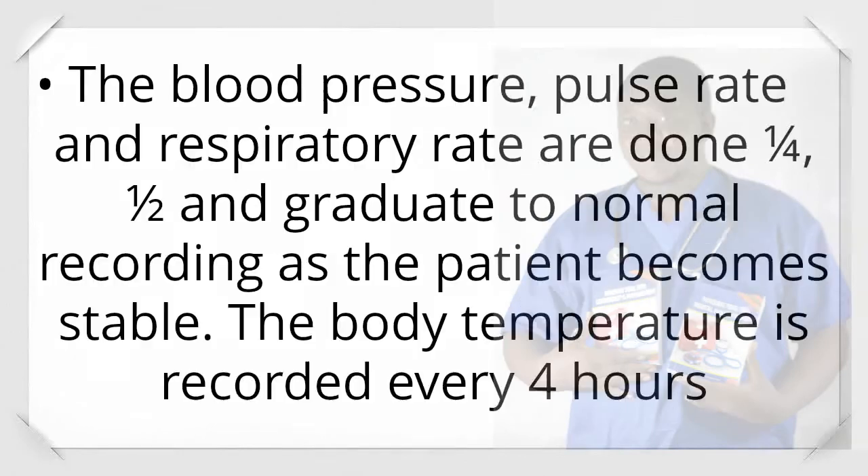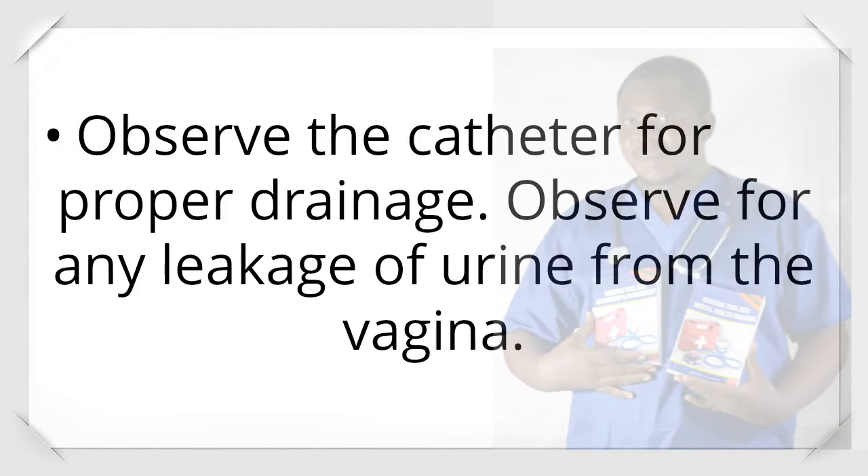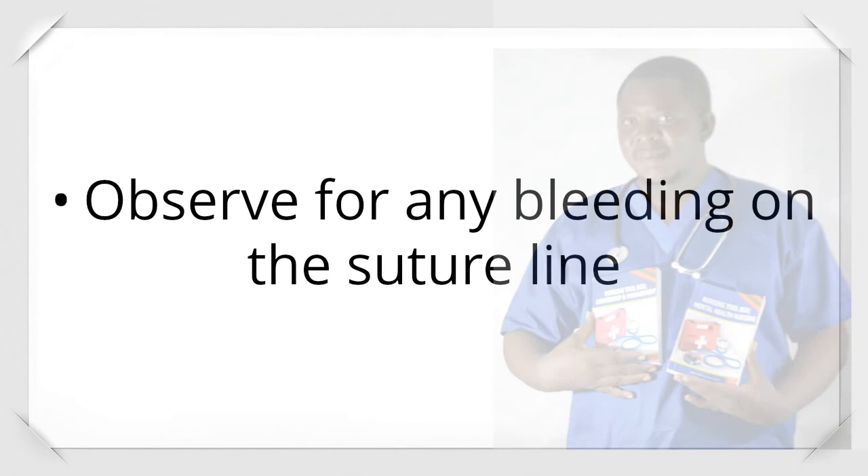Post-operative observations: Blood pressure, pulse rate, and respiratory rate are done at one-quarter hour, one-half hour, and graduated to normal recording as the patient becomes stable. Body temperature is recorded every 4 hours. Observe the catheter for proper drainage. Observe for any leakage of urine from the vagina. Observe for any bleeding on the suture line.